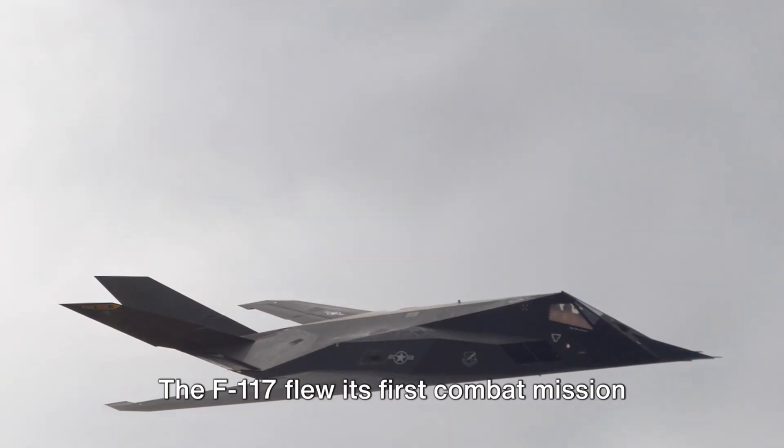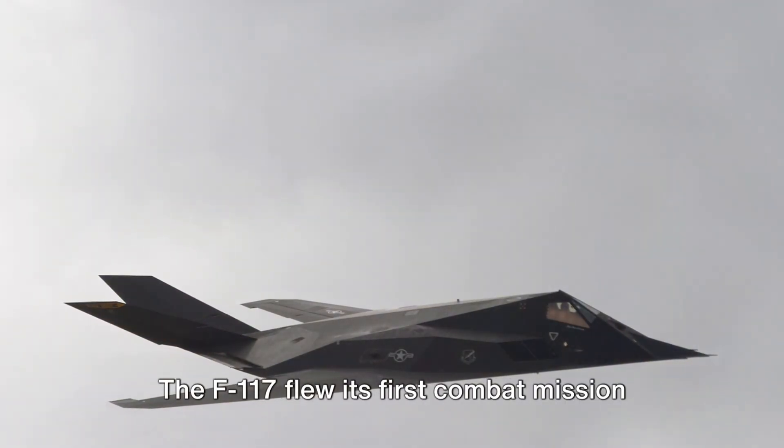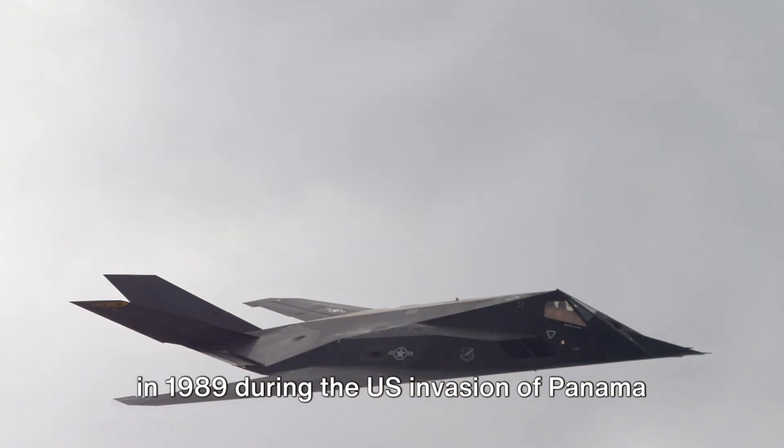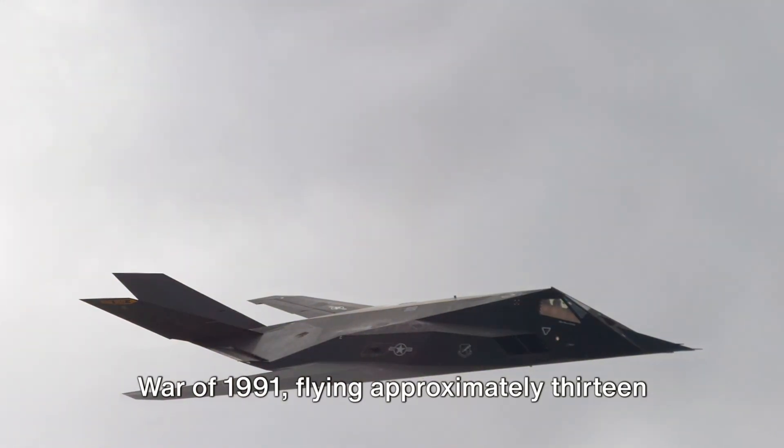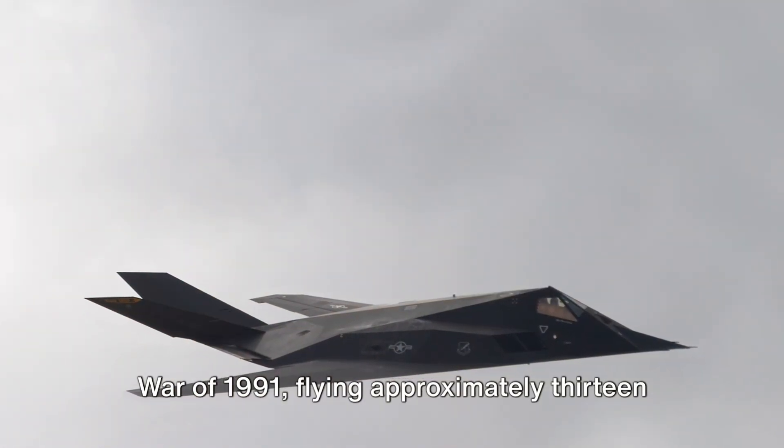This wasn't just about creating a new aircraft — it was about redefining what an aircraft could do. And redefine it did. The F-117 flew its first combat mission in 1989 during the US invasion of Panama and played a significant role in the Gulf War of 1991, flying approximately 1,300 sorties.